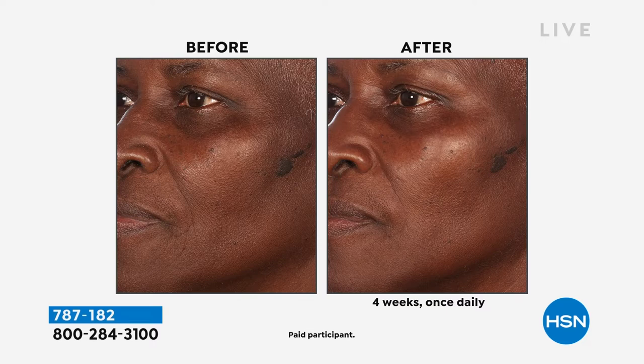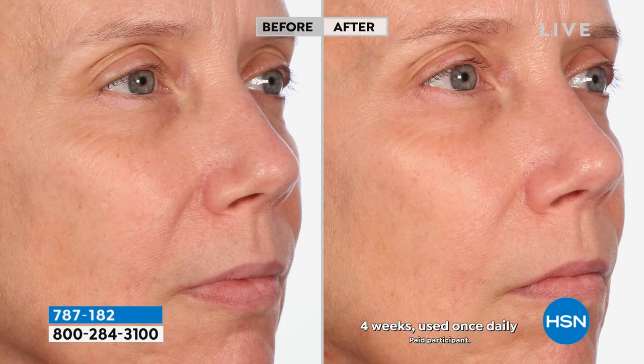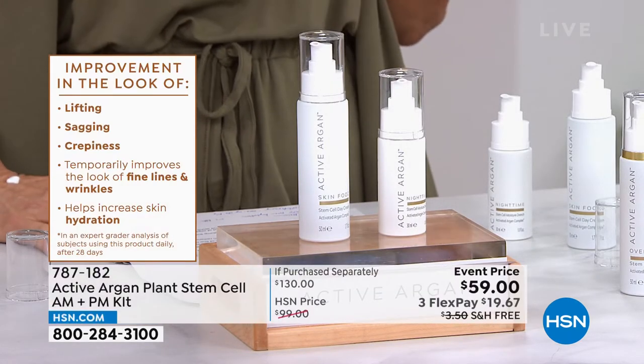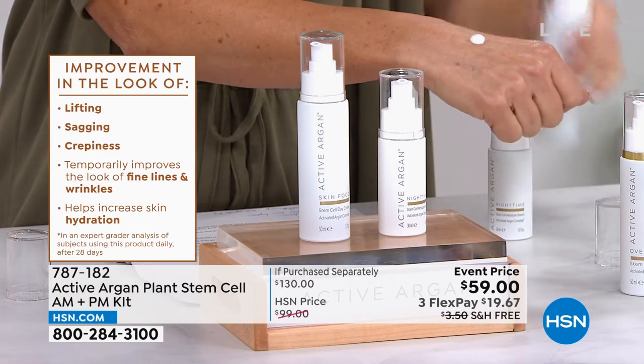Look at this before photo — the lines, wrinkles, and rough texture. After only four weeks: brighter, tighter-looking skin. Look at the cheek area, the lift of the brow bone, how her eyelid is lifted, how her cheekbone looks higher. The skin is so much more improved. Not only is it increasing skin hydration and improving the look of fine lines and wrinkles — it's improving the look of skin radiance, brightening the skin tone, and plumping the appearance of the skin.